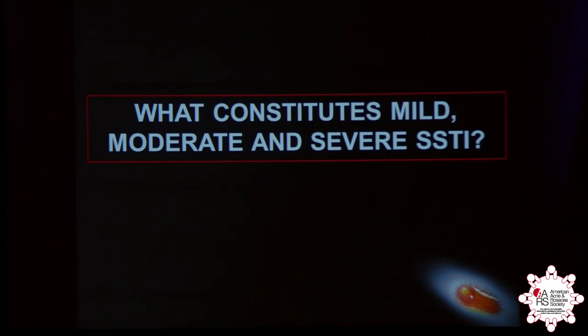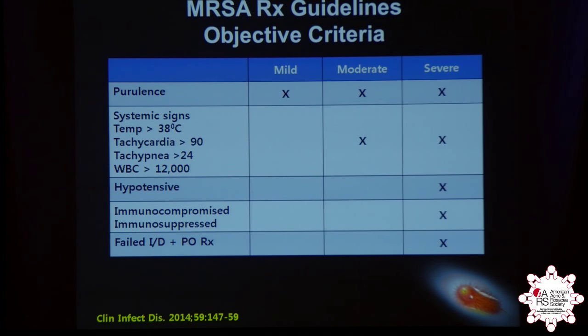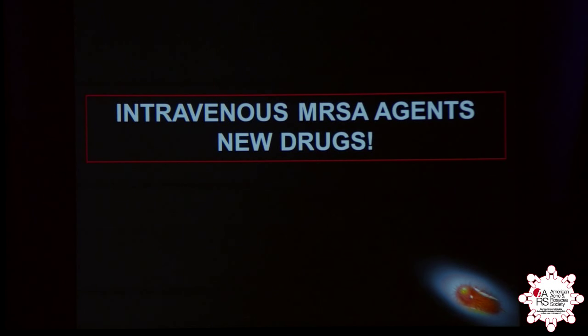They have new definitions for mild, moderate, and severe. Moderate infection includes things like tachycardia, fever, tachypnea, and a high white count. Severe infections are those who have failed routine treatment, or those who are immunocompromised, immunosuppressed, or literally hypotensive. At that point, you don't go through a series of steps — you go right to the IV parenteral drugs, and there are some new ones.